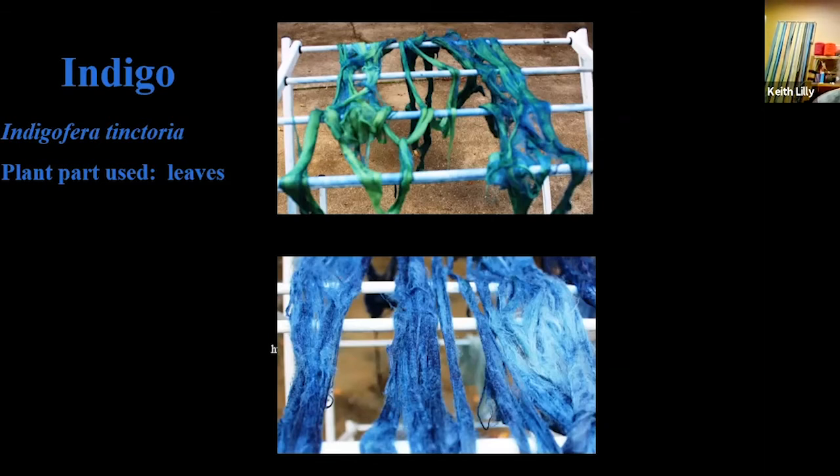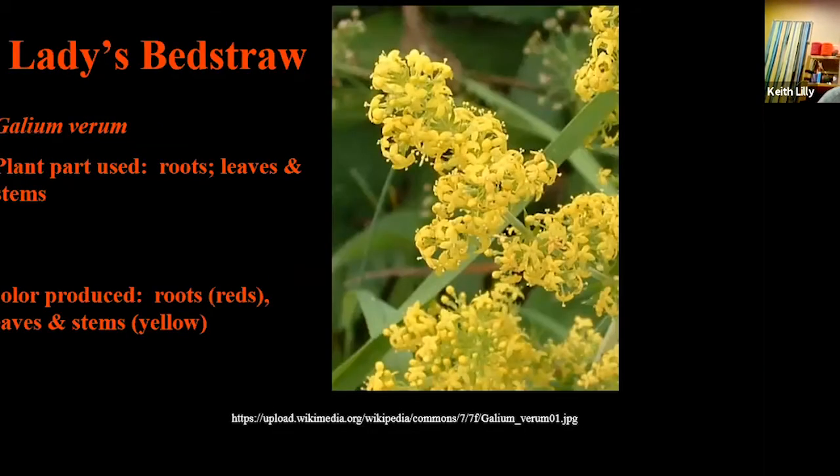One liquid used to reduce indigo in Great Britain was urine — they would put barrels outside of pubs for gentlemen to urinate in, and they would use the urine for their dyes. Ladies' bedstraw is another Old World plant — we have something very similar here. They're spindly little plants but give reds and yellows. The one and only time I ever harvested those, I harvested a lot and tried to dye with them, but I got a really, really pale pink. It was kind of sad because I had to kill all those plants.